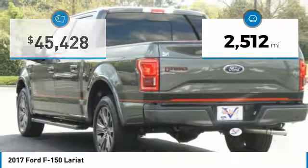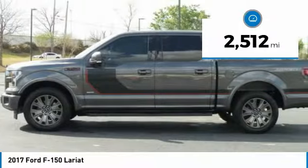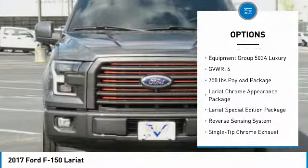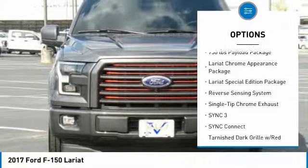This vehicle has less than 3,000 miles. Here are some of this vehicle's great options: traction control, air conditioning, dual airbags, power steering, four-wheel disc brakes.